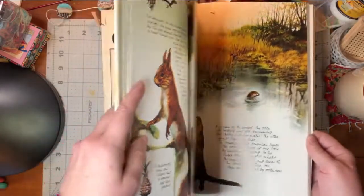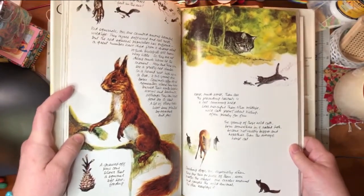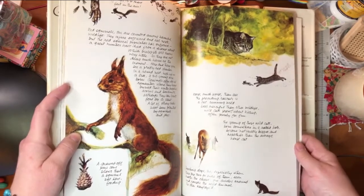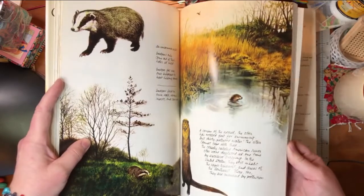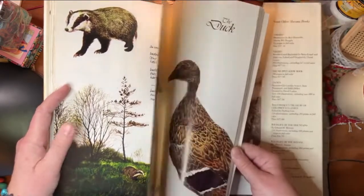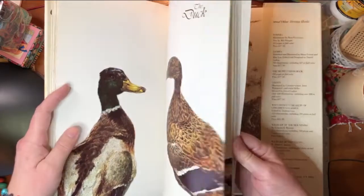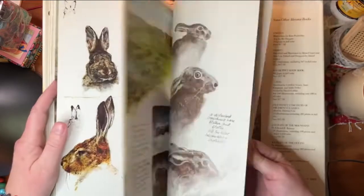Squirrel — that is a cute squirrel. That's nothing like the squirrels we have here. We have ugly city squirrels, gray squirrels, and there's way too many of them. I'm in Minneapolis, if you don't know. Badger. The duck. So yeah, you get the idea.